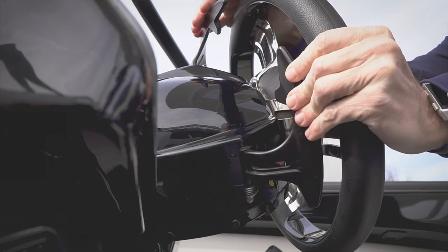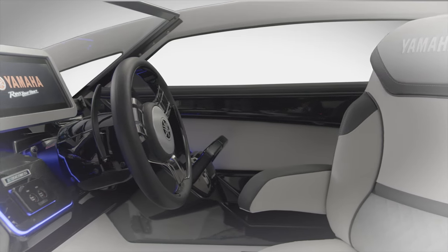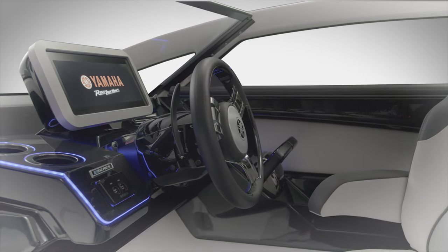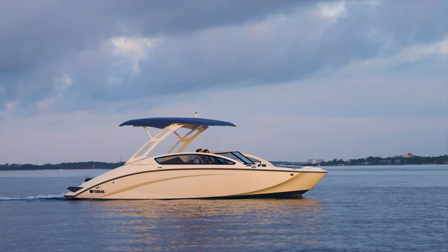By using actuating paddles on the steering wheel, it can control speeds in both directions. DRIVE is the latest slow-speed handling innovation from Yamaha, made possible by its patented driveline and world-renowned jet propulsion.